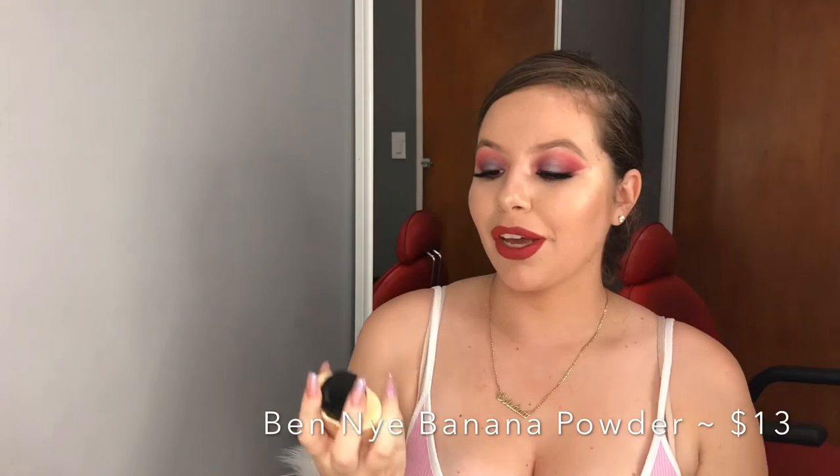This Ben Nye banana powder — I wanted to add it to my freelancing kit because I've heard really good things about it. I think it was $13. They have about three different sizes: one smaller than this medium one, and then a larger bottle, all priced differently.